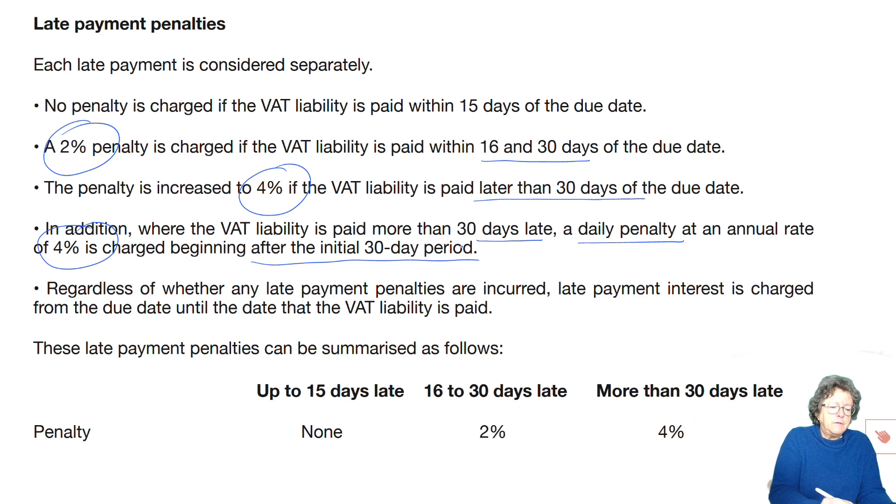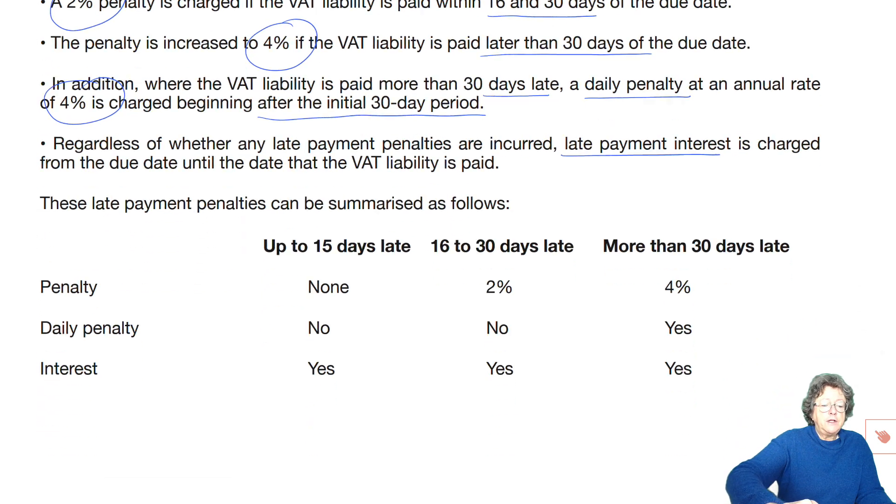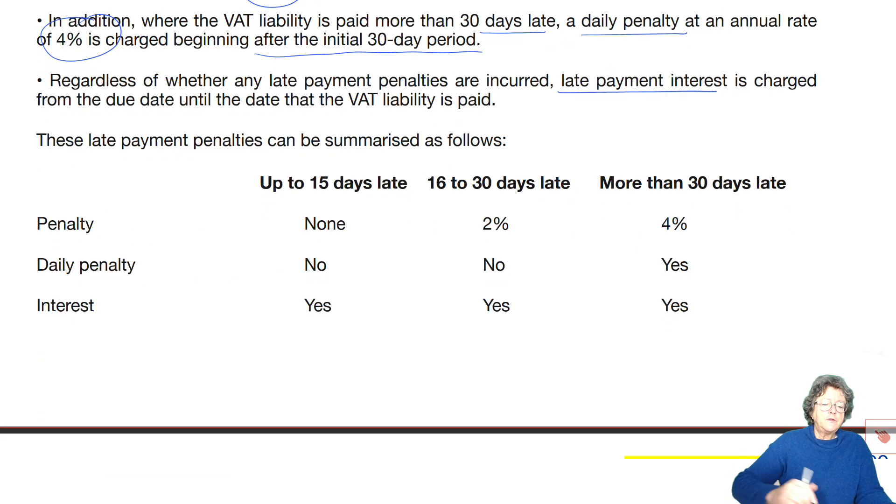Regardless of whether any late payment penalties are incurred, there is also interest charged from the due date until the date that the VAT liability is paid. So that's a penalty — 2% and 4% on the amount of VAT outstanding — and then you've also got interest. That's the summary of the VAT situation.